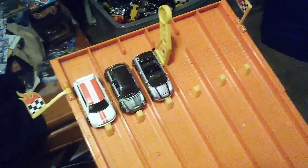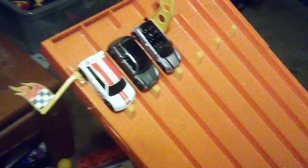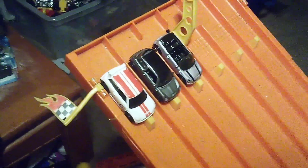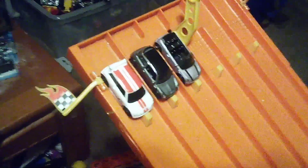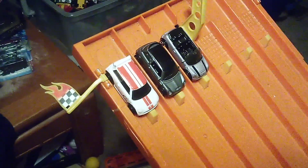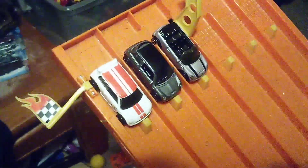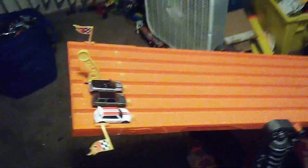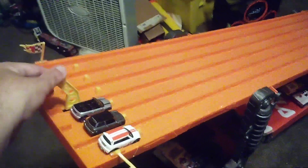Hi guys, CarSpiderTuberNo here, and welcome back to another racing video of 13-1 of the day. We have three different Mini Coopers here on the track: the Coop, Convertible, and the racing version. They're all very mini — Mini is a British brand. We're going to see which one is the fastest. Here we go.